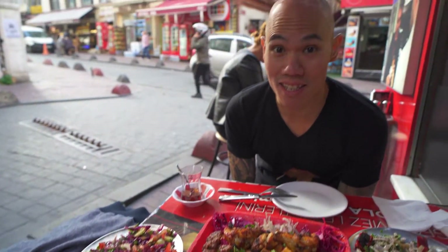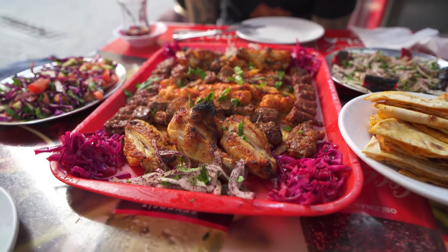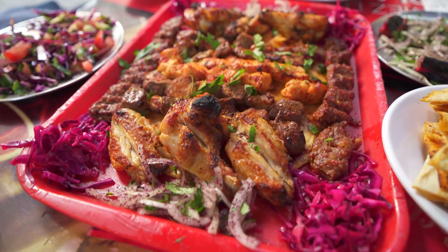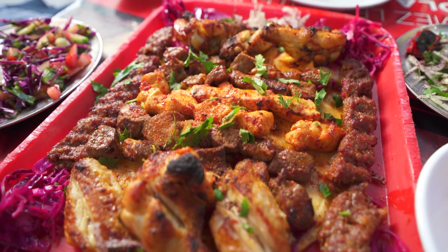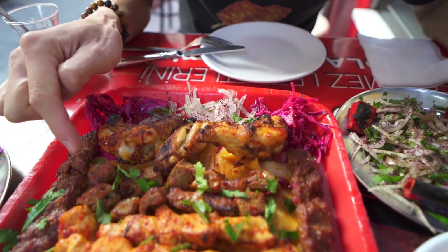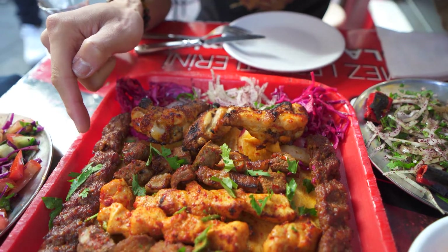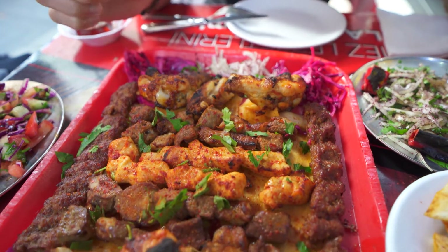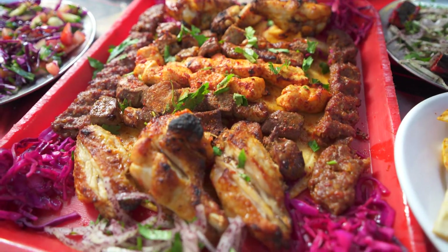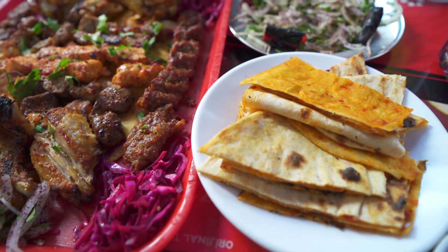Wow, this is a lot of meat for a small platter. This is just the small — they also have a medium and a large. So we got chicken wings, lamb liver, chicken, and a minced meat kebab which is called adana. I can't wait to dig in. We also got some pita bread as well. Let's try this!